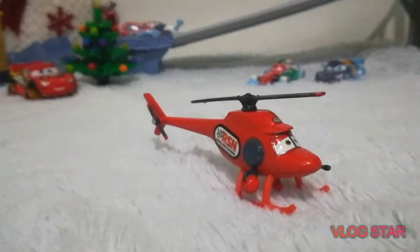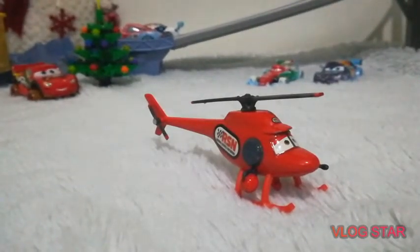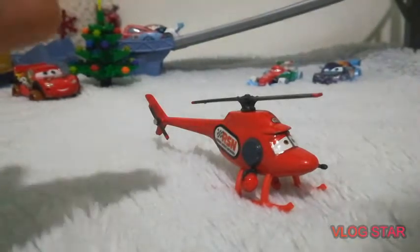Hello everyone, XR Studios here as always, and today, after a long, long time, here we have Blast from the Past, Episode 2, featuring Candy Copter.